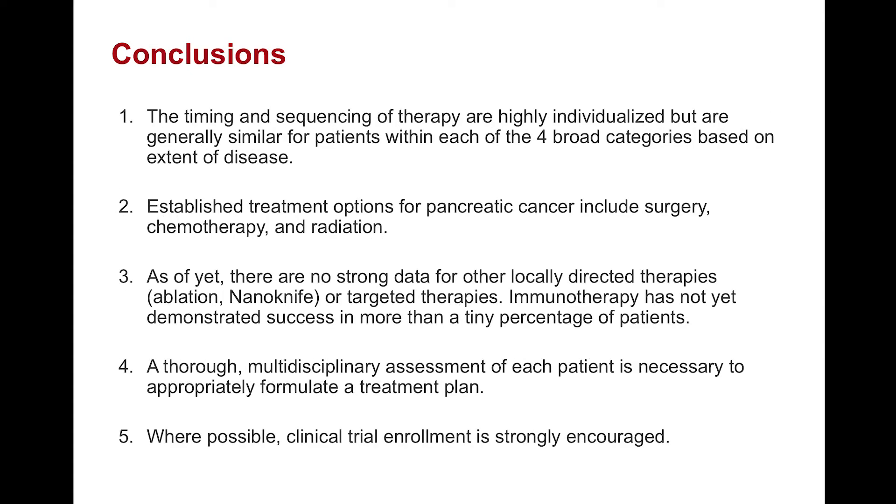In conclusion, the timing and sequence of therapy are individualized, but they are similar for patients who fall into each of the four broad categories defined based on the extent of disease. The most well-established treatment options are surgery, chemotherapy, and radiation. Many patients ask about newer treatment options such as the nano-knife or ablation, which are locally directed therapies, as well as targeted therapies and immunotherapy. Unfortunately, none of these classes of therapeutic options have been shown to improve outcomes in a significant proportion of pancreatic cancer patients, and therefore they remain investigational at this time. A thorough multidisciplinary assessment of each patient is necessary to appropriately formulate a treatment plan, and clinical trial enrollment is encouraged.